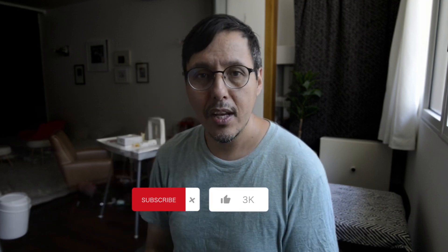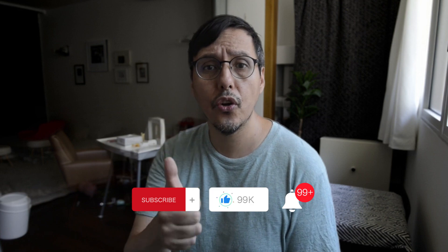That's it for this video. Don't forget to subscribe to my channel, give a thumbs up, and turn on notifications so you don't miss any of my videos. Okay, that's it for me now. See you next time. Bye-bye.